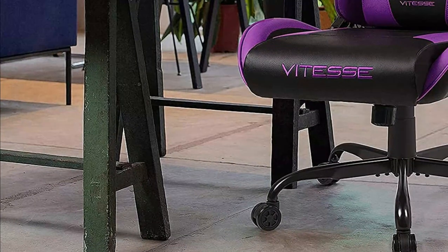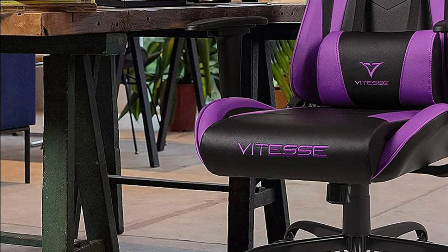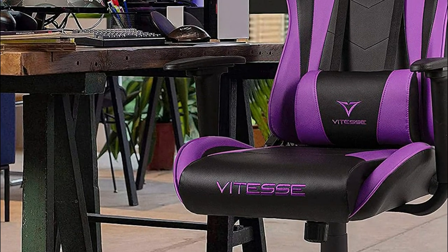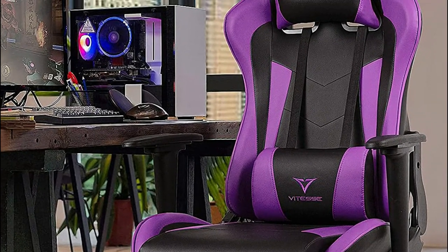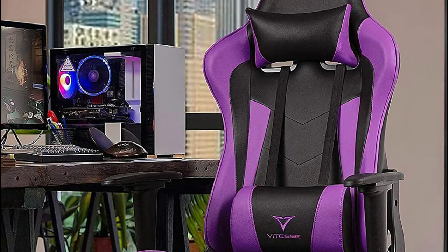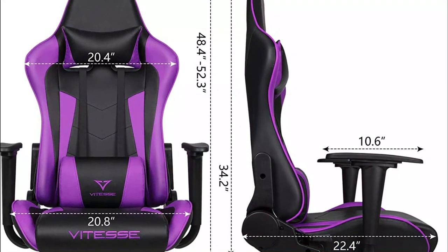It is easy and quick to assemble. It is a contemporary, trendy, comfortable, stylish racing leather chair — a great place to work, study, as well as for esports and gaming. The chair has a 360-degree swivel with 90 to 180-degree backward movement.